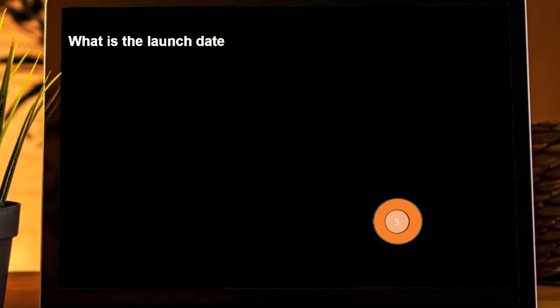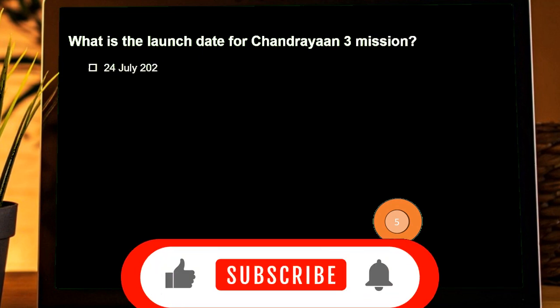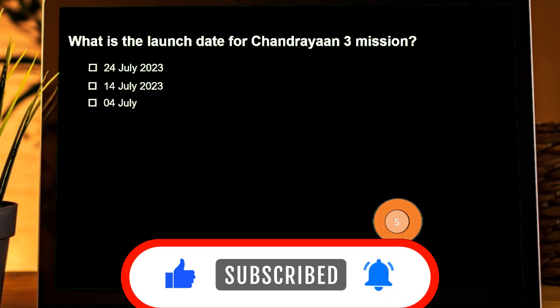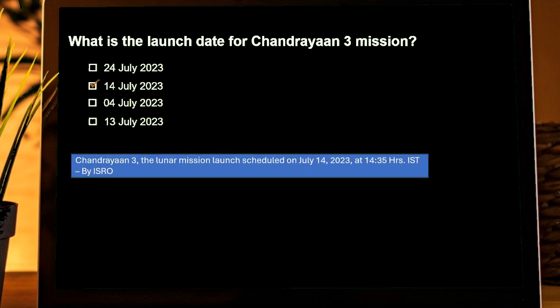What is the launch date for Chandrayaan-3? Options are: 24th July 2023, 14th July 2023, 4th July 2023, 13th July 2023. Correct answer is 14th July 2023.